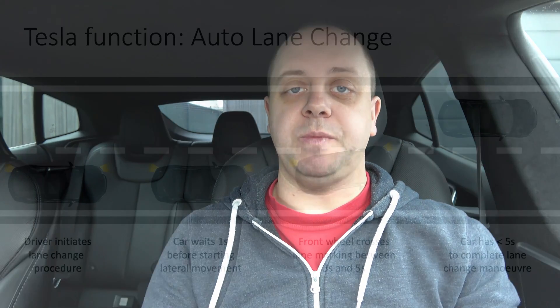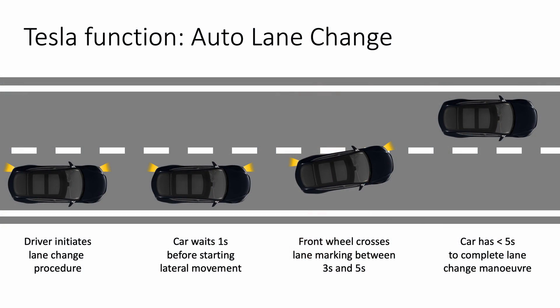The second thing we were interested in was the auto lane change. Right now we have a five-second rule that says as soon as you turn on the indicator — which is mandatory to start the lane change maneuver in Europe — you have five seconds before the car needs to cross the lane marker with the front left wheel if you're going left, or the front right wheel if going right. Then you have five more seconds to complete the maneuver.